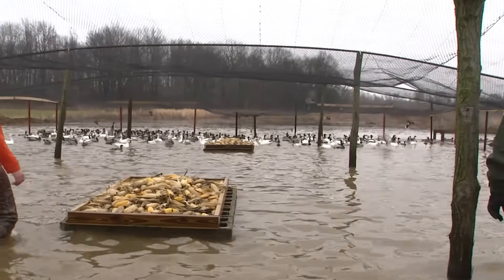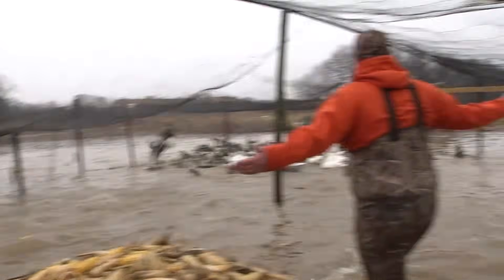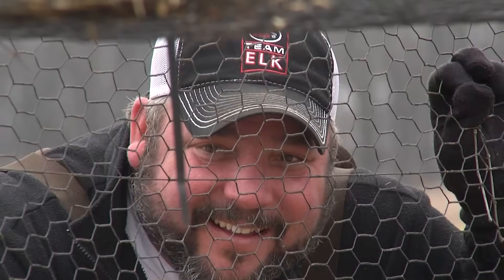Once we get down there, it's going to go pretty quick. It gets pretty chaotic — you get wings into the face and stuff like that. You definitely have to take a couple bruises to be in there with them.